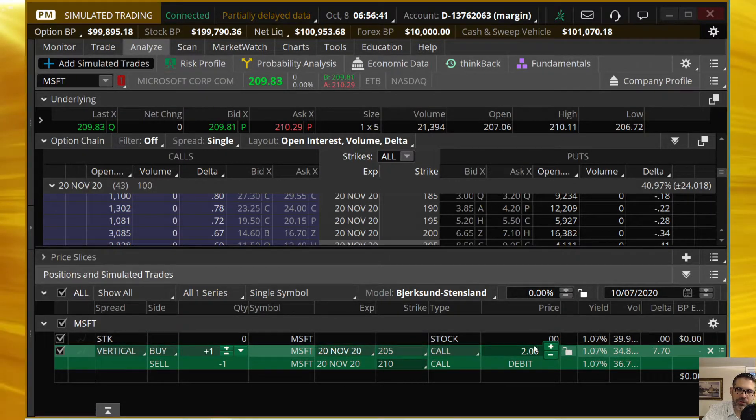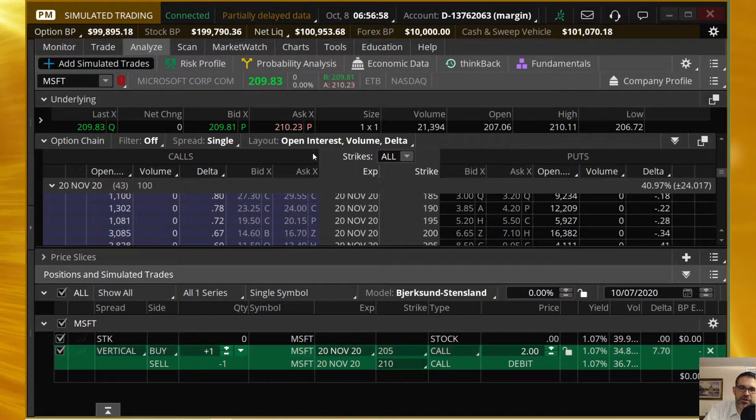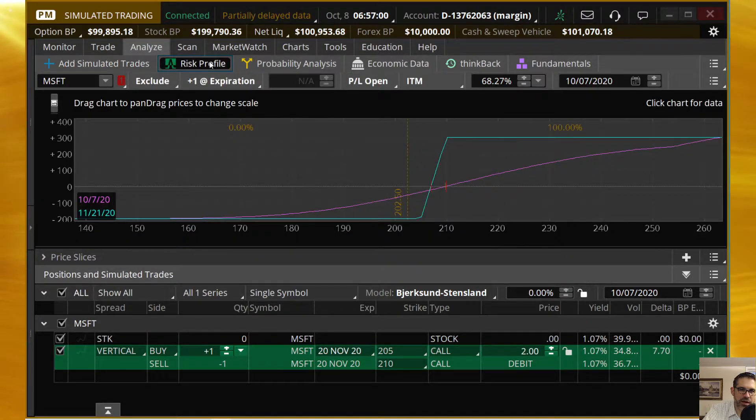Take a look at the width — subtract that from that and that's your max profit. Now that we've got this trade built, before we head into max profit and max loss, let's go to this risk profile and take a look at our probabilities.